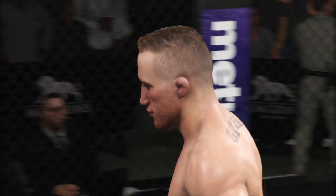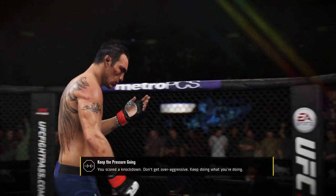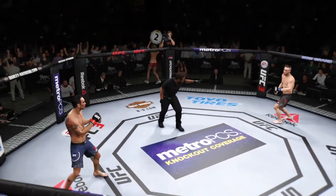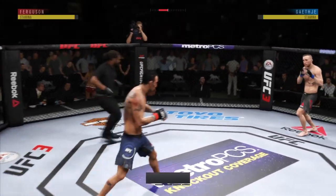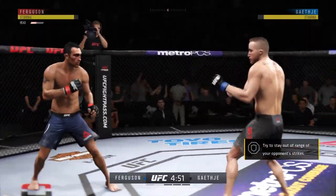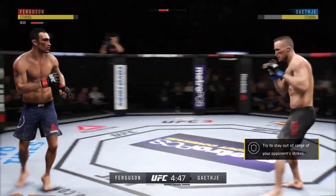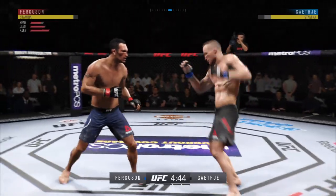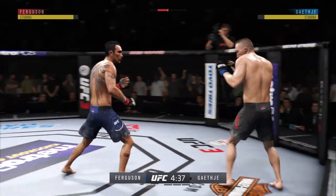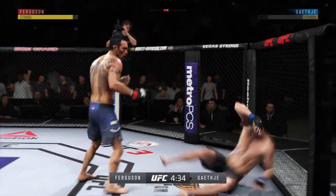All right, so there's the end of the round, and thankfully it came right then and there. Second round underway. He's rocked! What a leg kick! That one hurt him badly.